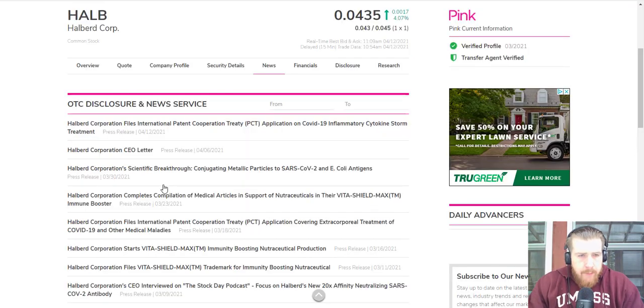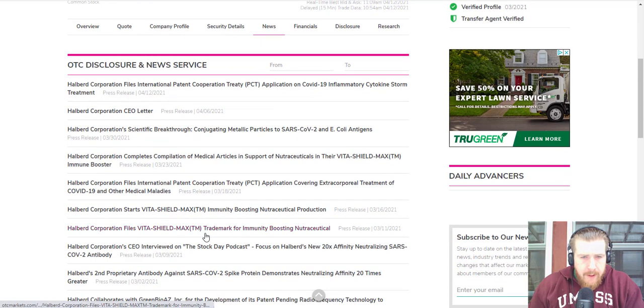HALB does have a couple other projects they're working on. In the last couple of weeks they've been putting out tons of press releases. They've got a trademark for an immunity-boosting nutraceutical, a PCT application covering the extracorporeal treatment of COVID-19 and other maladies. The VitaShield Max is coming up for them — that should be pretty hot.